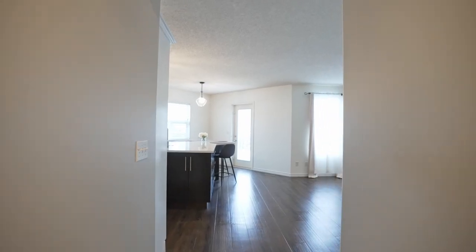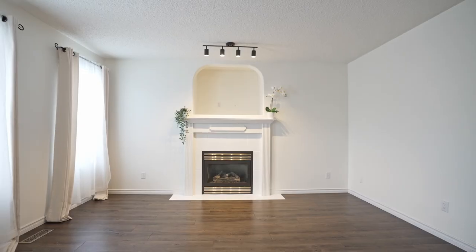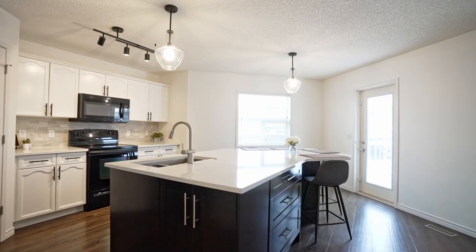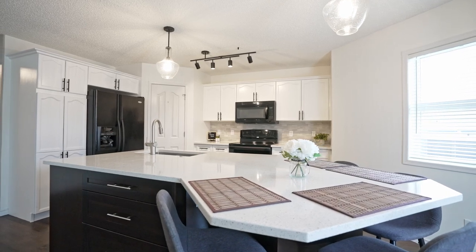Step into an open-concept living space featuring upgraded luxury vinyl plank throughout the main floor. The kitchen is waiting for you to cook your next gourmet meal — check out that massive island and stunning upgraded quartz countertops.